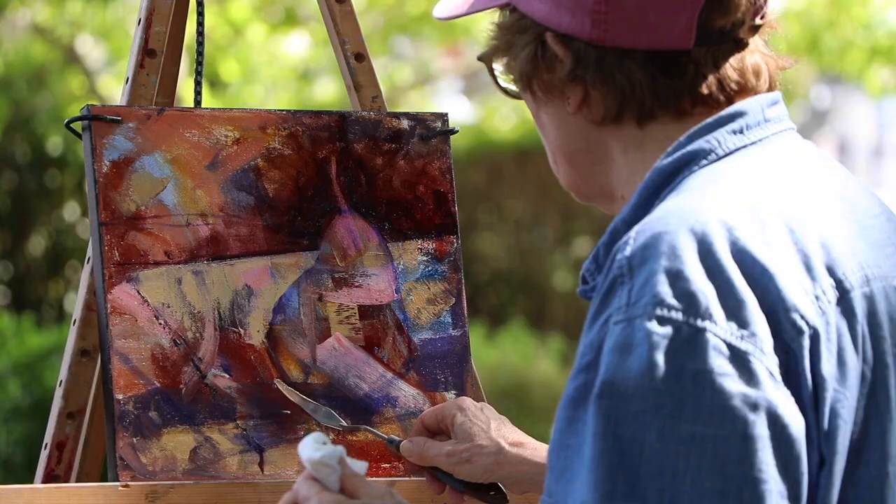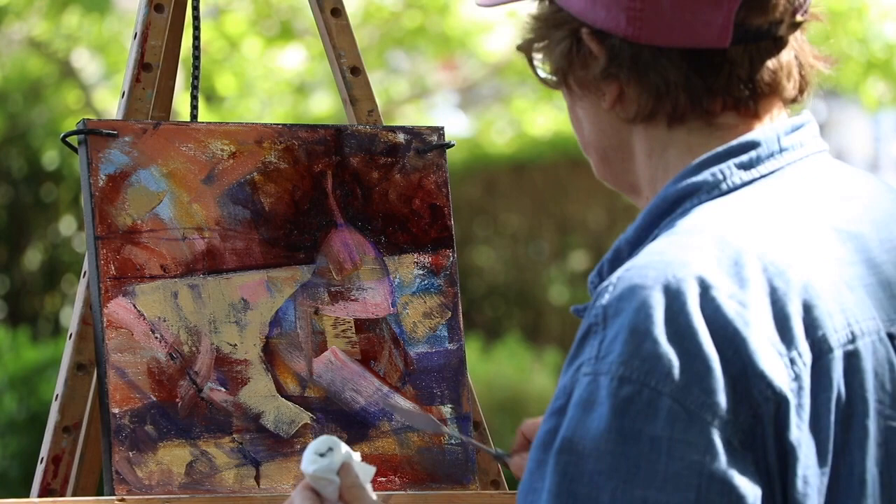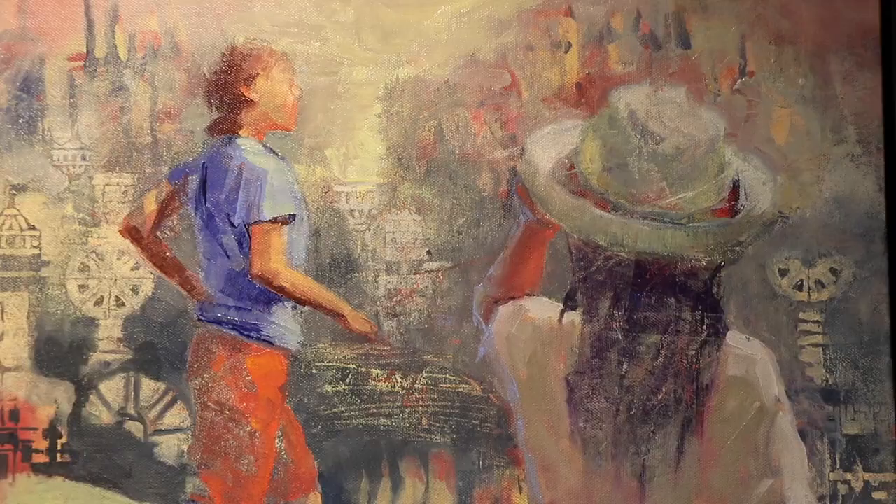I'm Andrea Petito. I'm an artist currently represented by the Addison Art Gallery and I generally do a lot of different kinds of representational painting with oils. I'm sort of known for using a palette knife, although I actually use a lot of tools. I do use a palette knife a lot and I like to build up textural surfaces.